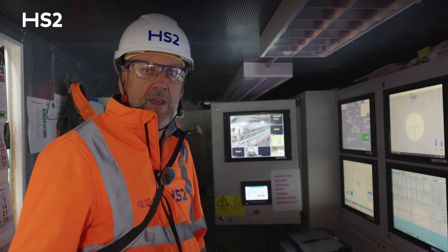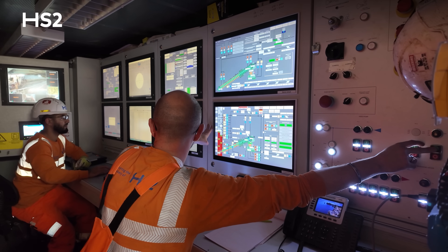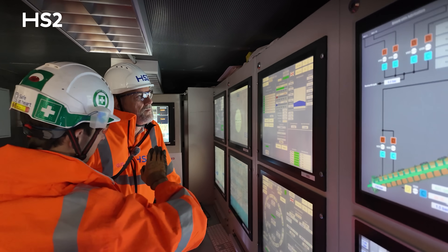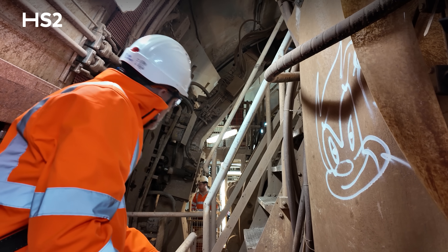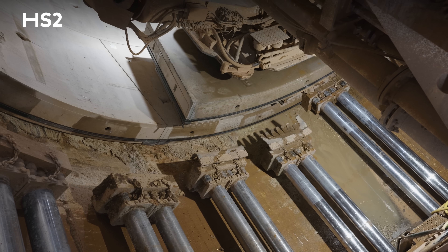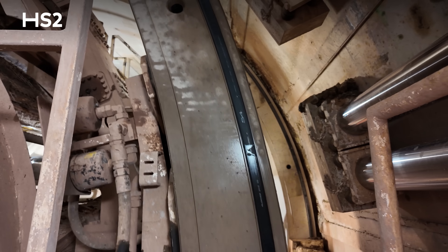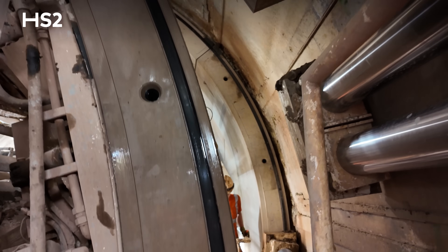We're now just in the TBM control room. As you can see, there's a bank of equipment to monitor. The pilot will guide the TBM, so everything is monitored from this cabin. We're now in the ring building area. They've pulled the hydraulic rams back, putting a segment in, and it'll be put in position and then locked into position. Then the next one repeats until you get the whole circle.